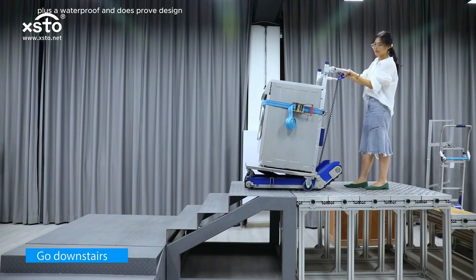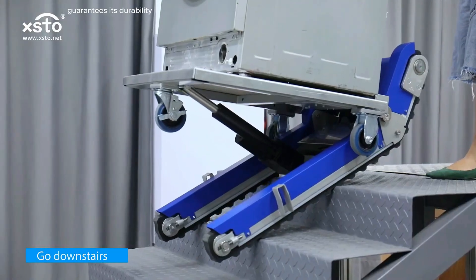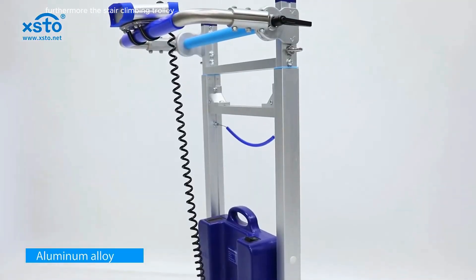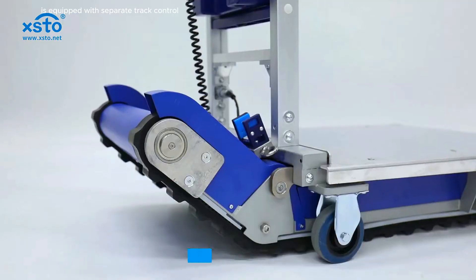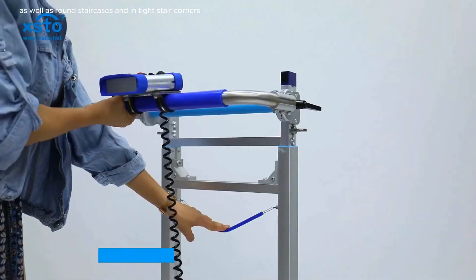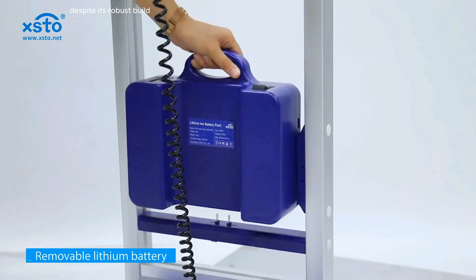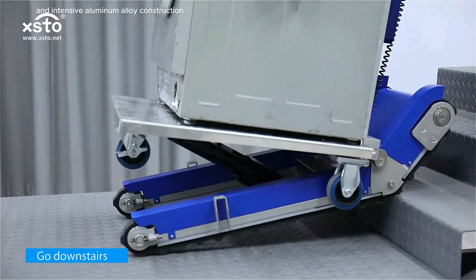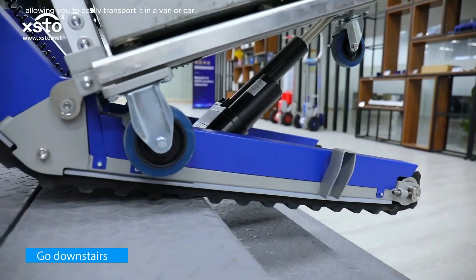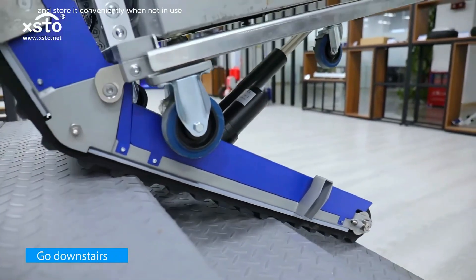A waterproof and dustproof design, including a protective motor shell, guarantees durability even in the most challenging environments. Furthermore, the stair-climbing trolley is equipped with separate track control, which allows for navigation in tighter spots as well as round staircases and tight stair corners. Despite its robust build and intensive aluminum alloy construction, this trolley maintains a foldable design, allowing you to easily transport it in a van or car and store it conveniently when not in use.